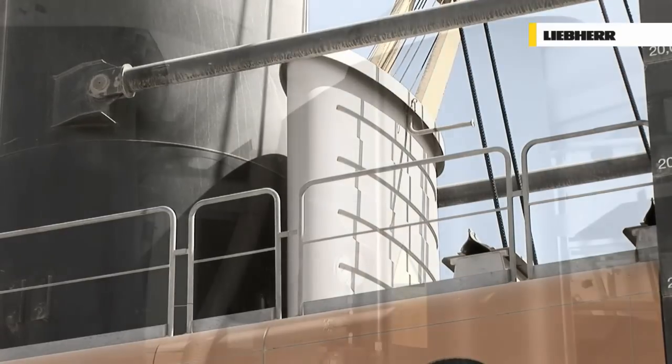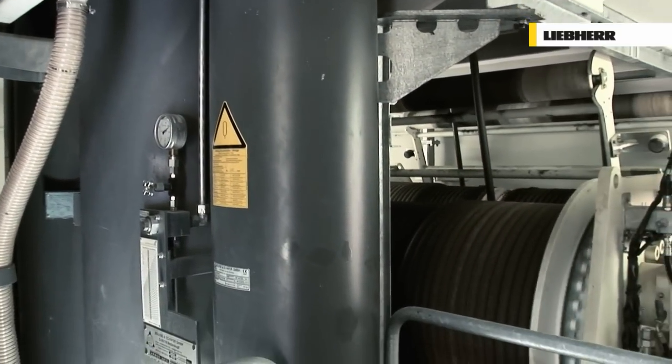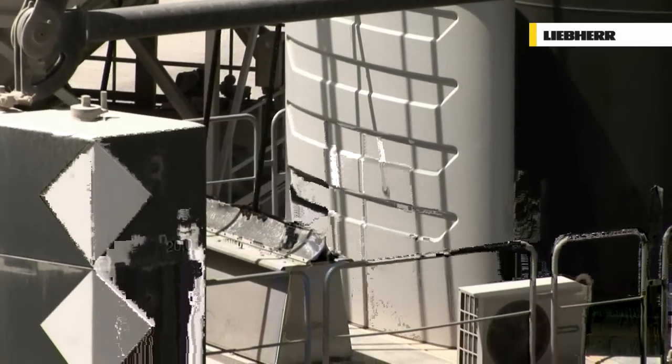The Liebherr Pactronic hybrid drive is an integrated approach. The system is not sensitive to ambient temperatures and no maintenance is required. The accumulator of the Pactronic drive system is designed for a lifetime equal to the crane and is 100% recyclable.